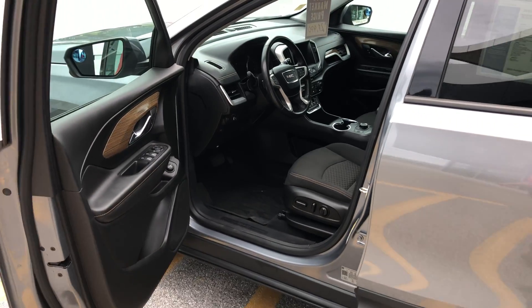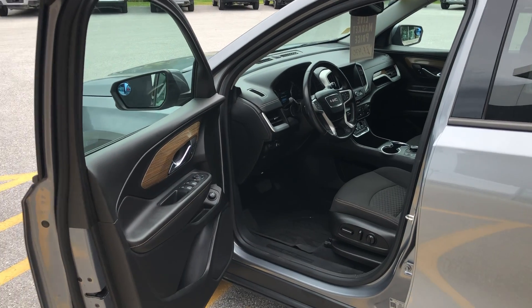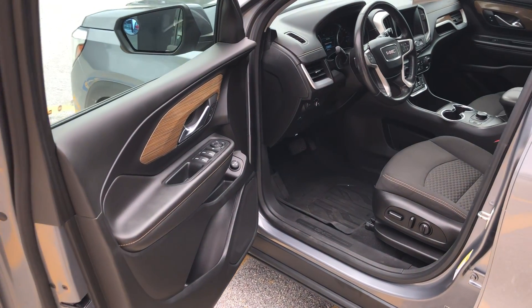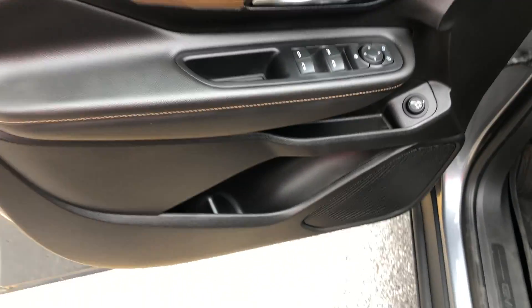Average retail on a vehicle with this mileage and this condition in our area is priced at $30,900. We have ours priced at $27,970, for an average savings of about $4,000. It's a really nice savings.